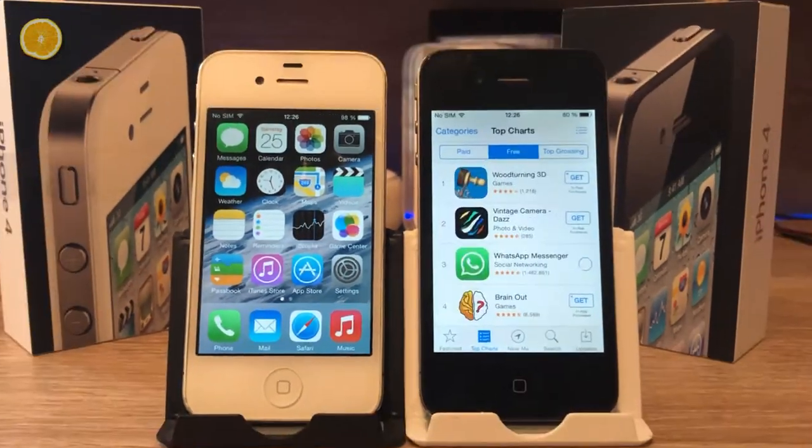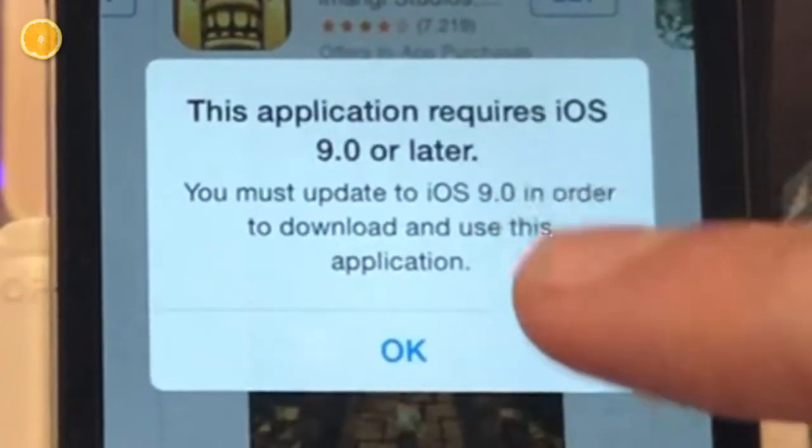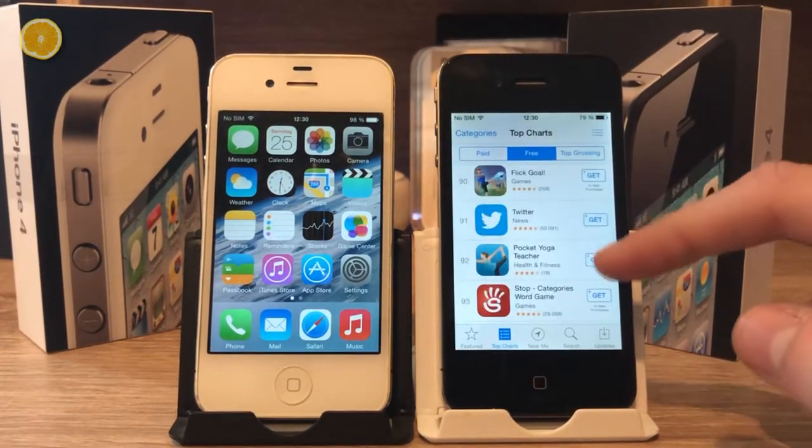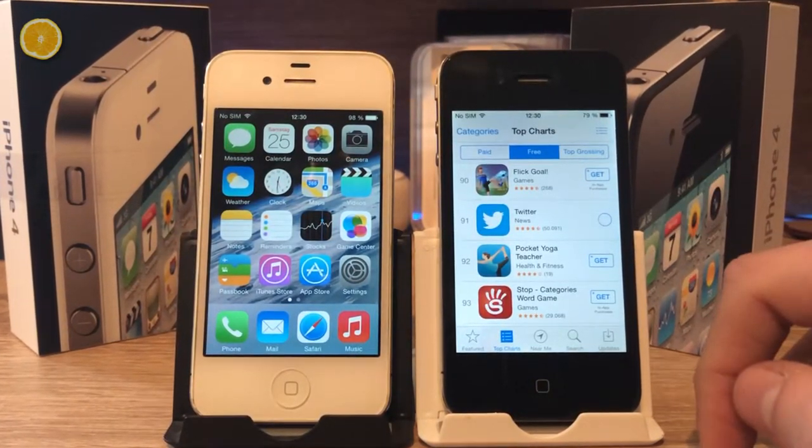And here is how it looks like. Can you see that? No convenient apps, no games, and no English improvement apps for my videos.